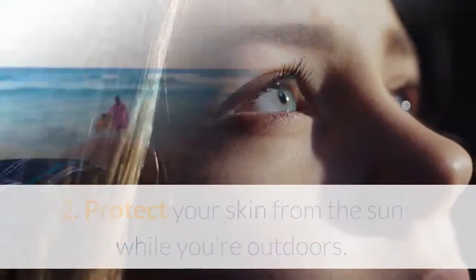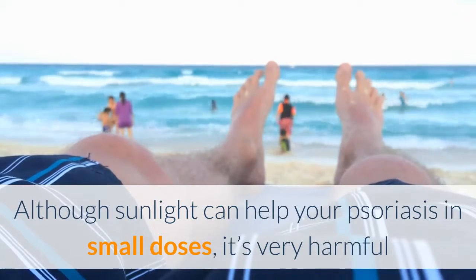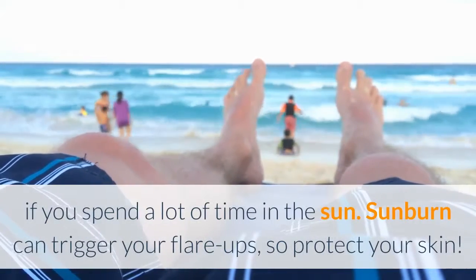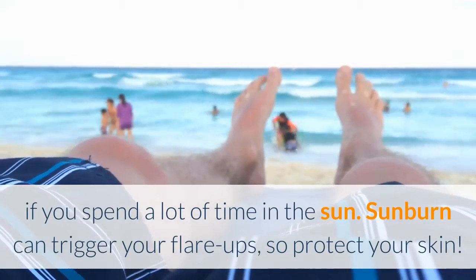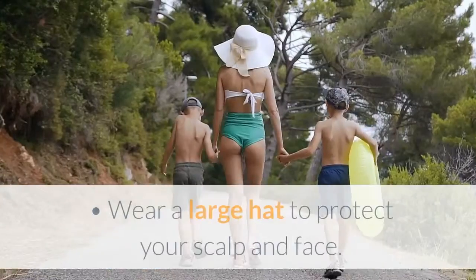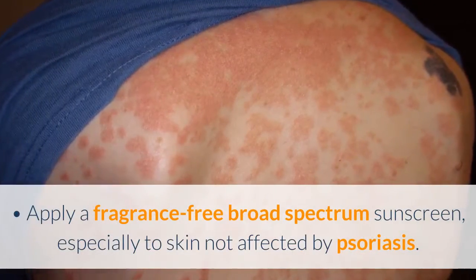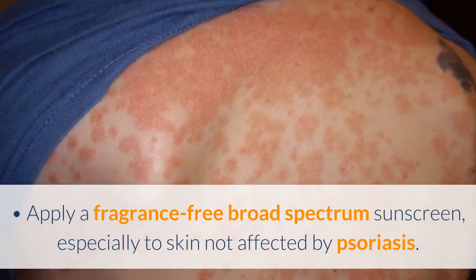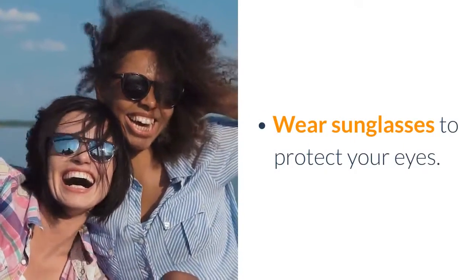Protect your skin from the sun while you're outdoors. Although sunlight can help your psoriasis in small doses, it's very harmful if you spend a lot of time in the sun. Sunburn can trigger your flare-ups, so protect your skin. Take the following precautions when going outdoors: wear a large hat to protect your scalp and face, apply a fragrance-free broad-spectrum sunscreen especially to skin not affected by psoriasis, and wear sunglasses to protect your eyes.